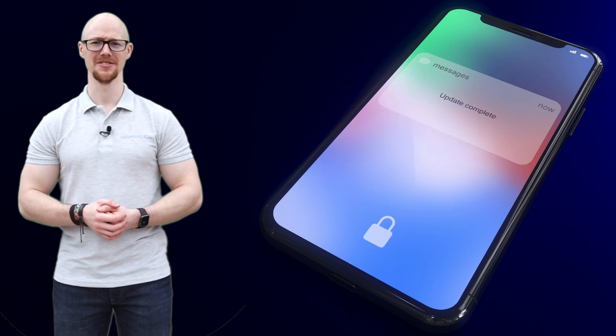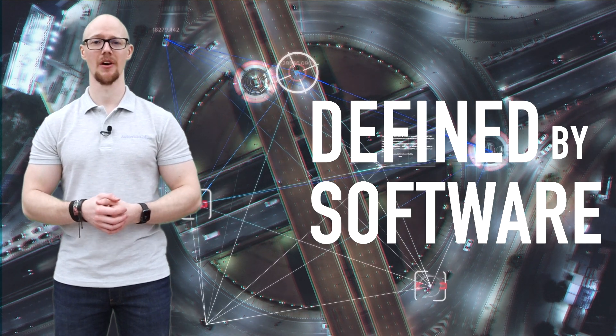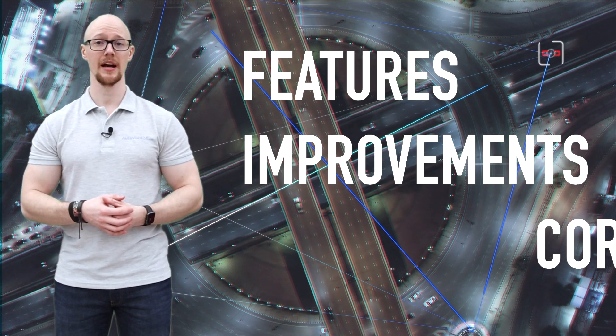You might be thinking: over-the-air update — isn't that what my phone does? Well, you wouldn't be far wrong. As cars become more digitized, they are increasingly defined by software. Programs can be updated to provide new features, make improvements, and correct bugs.